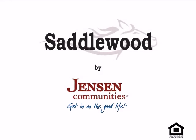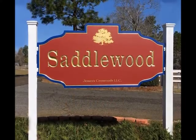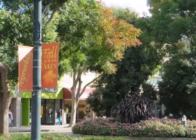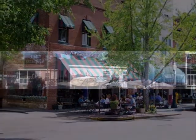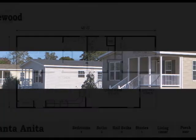Welcome to Jensen's Saddlewood Community. We're a gated manufactured home community located in beautiful Aiken County, South Carolina. Located only 7 miles south of downtown, Saddlewood includes 63 acres of gently rolling terrain and well-designed streets.